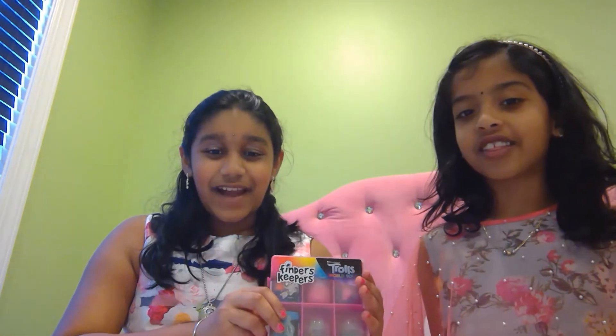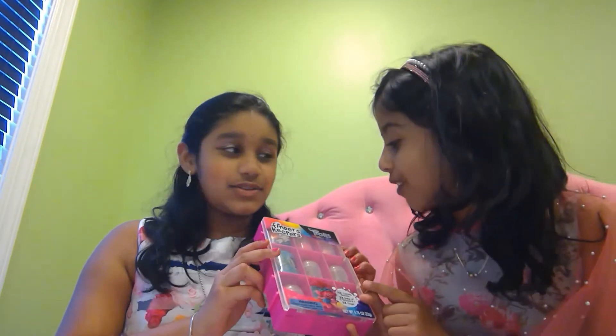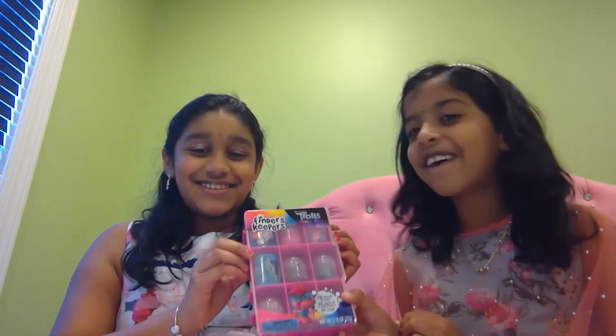Hi everyone, welcome back to my channel Crafts and Toys with Bavia. Today I have a special guest with me, my cousin sister Nithya. Hi! Today, if you don't know, is my birthday — I'm turning nine. Today we're going to be opening the Finders Keepers Trolls World toy.